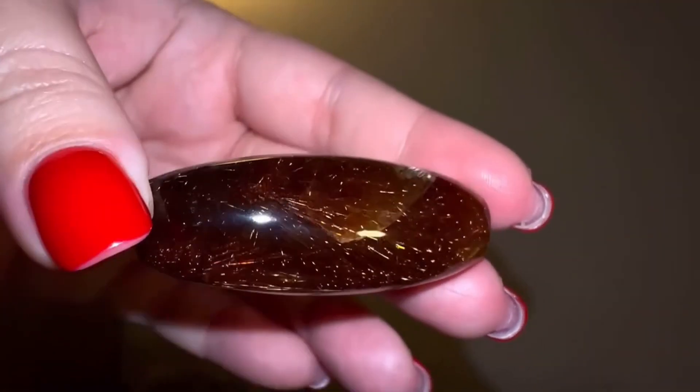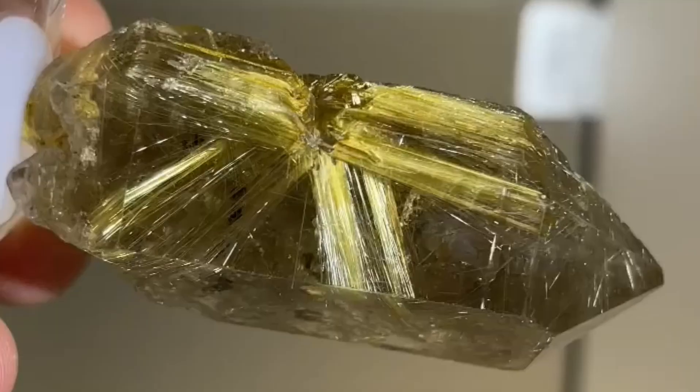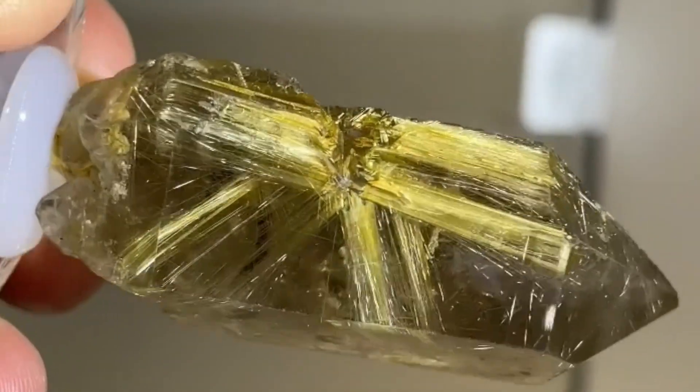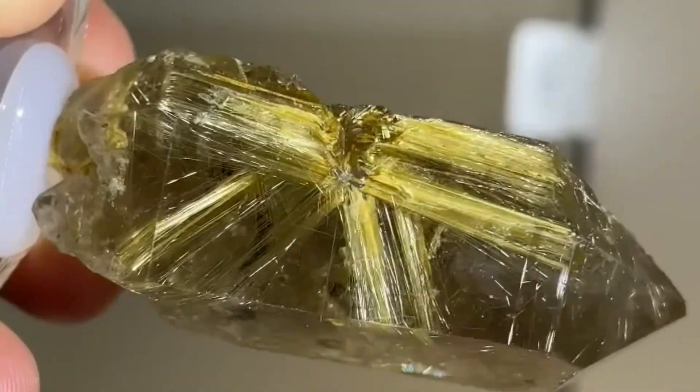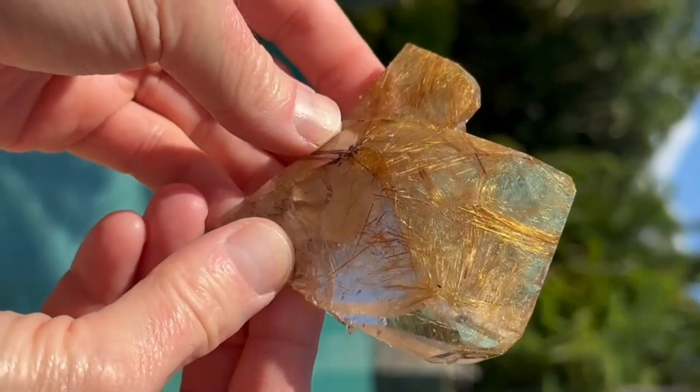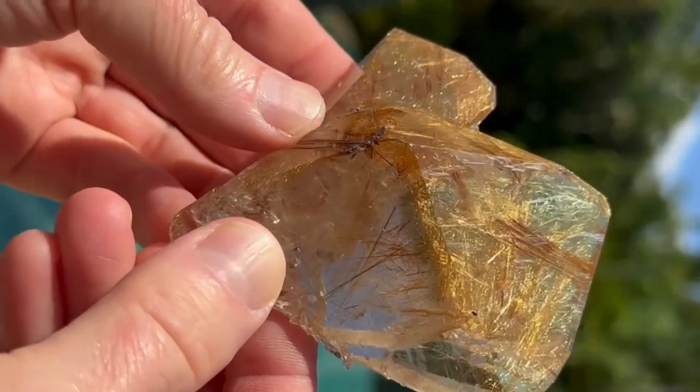Prices range from $5 to $100 per carat, depending on the clarity of the quartz and the density of golden threads. Imagine cracking open a stone that looks unremarkable, only to find it filled with shimmering golden patterns hidden for millions of years.